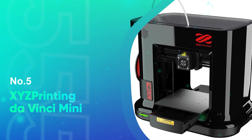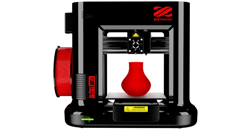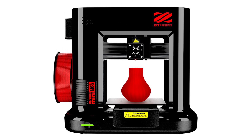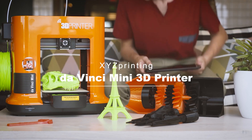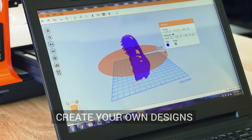Number 5: XYZ Printing DaVinci Mini. At around $180, the XYZ Printing DaVinci Mini is among the least expensive 3D printers on the market. This doesn't mean it's low quality, though. In fact, it boasts Wi-Fi connectivity, a generous build area, and even an auto-leveling bed.